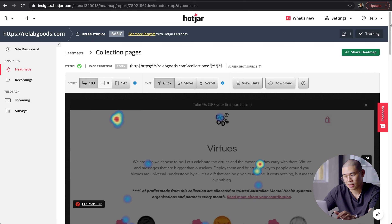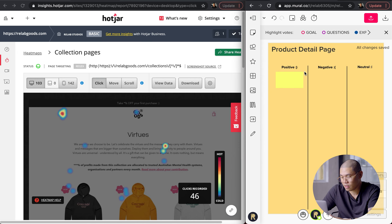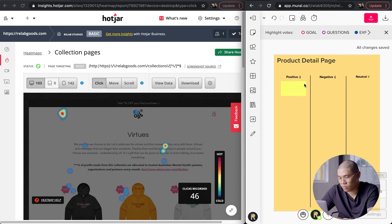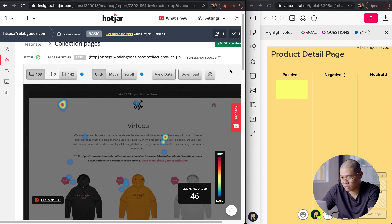As we're doing this, what I like to do is write notes on some of my thoughts. I like to use Mural, because it's accessible for the rest of the team here at Relab and we can share and collaborate. But by all means, you can use Notion, spreadsheets, Excel, or Google Sheets — it doesn't matter. What I like to do is list down things that I think are positive, negative, and neutral. I'll give you an example without going into too much detail.